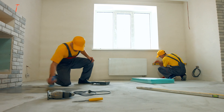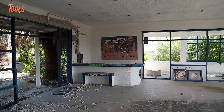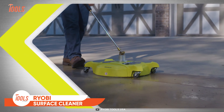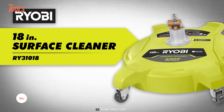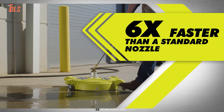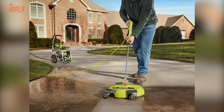Every messy project and home renovation task leaves some pesky marks on your surface that you never want to see. With that in mind, Ryobi designed their all-new high-efficiency surface cleaner. It's an 18-inch gas pressure water surface cleaner that's ideal for hard and tough surfaces like workshops, driveways, patios, and sidewalks. Surprisingly, it works six times faster than a standard nozzle.